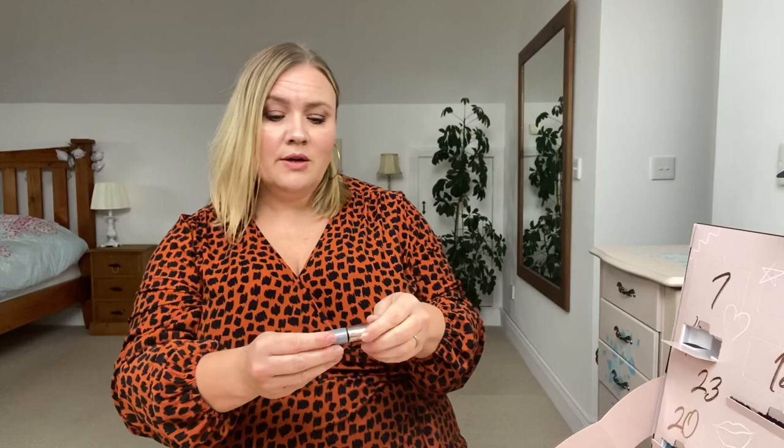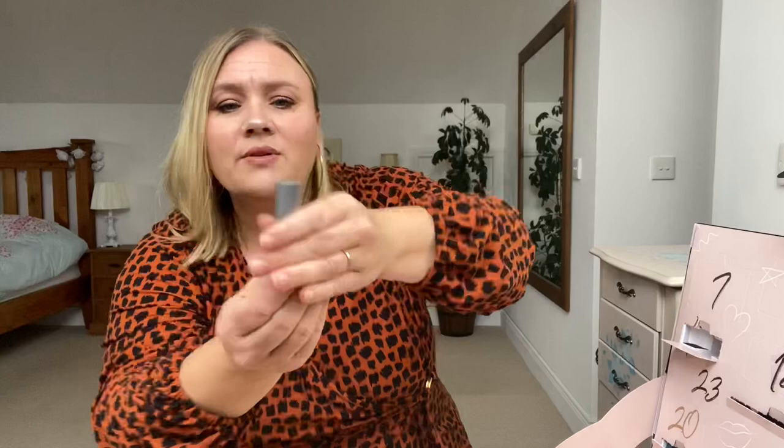Rushing on to day number four, which is up here. Gel Finish Nail Colour — Golden Sands. This is absolutely a stunning colour. Look at that. So a little nail polish with a nice wide wand.